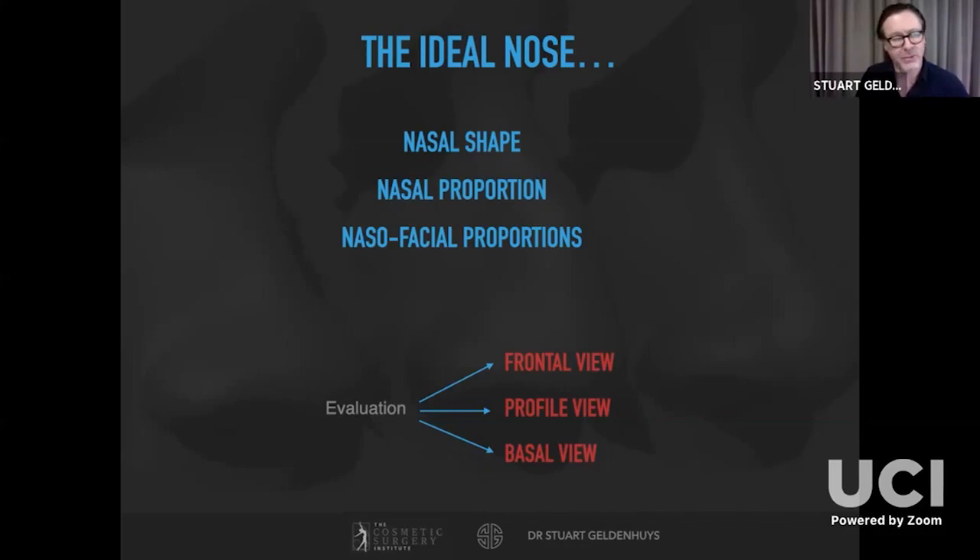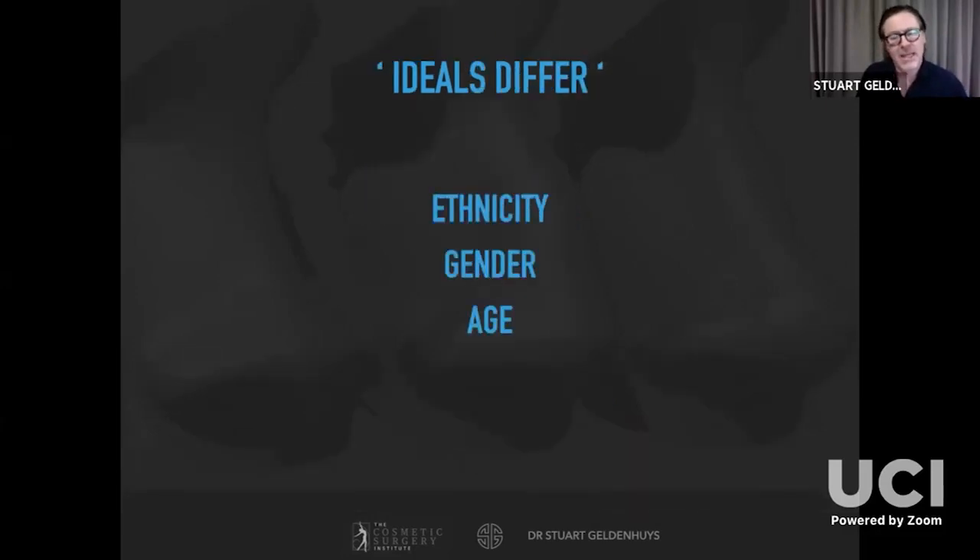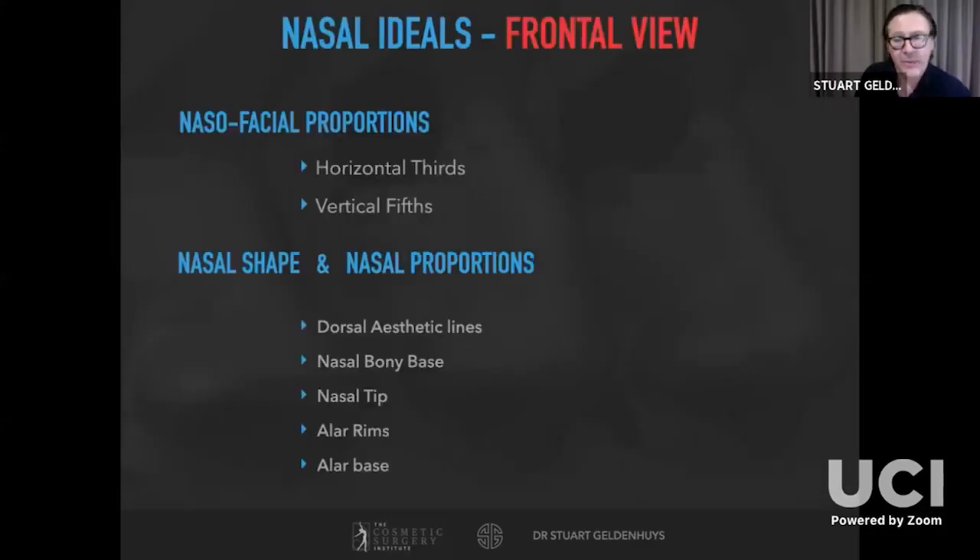This evening we'll look at these different components on frontal, profile, and basal view. There are lots of angles and measurements — some you just have to learn. Over time you become more proficient, but you need to quantify and qualify these before surgery. It's important to be mindful of ideals and facial angles as they apply to the patient's ethnicity, age, and gender so that procedures can achieve an attractive and harmonious appearance.